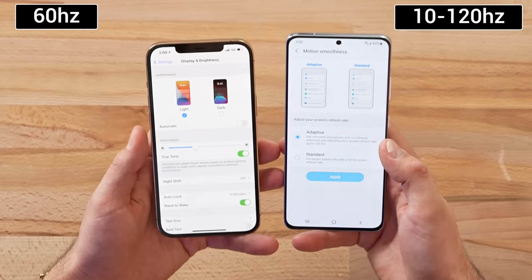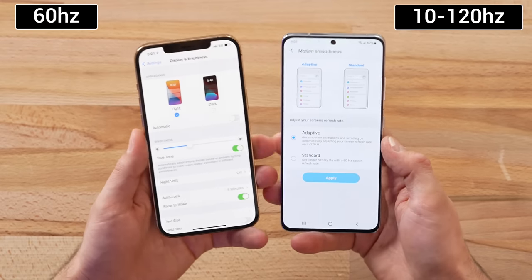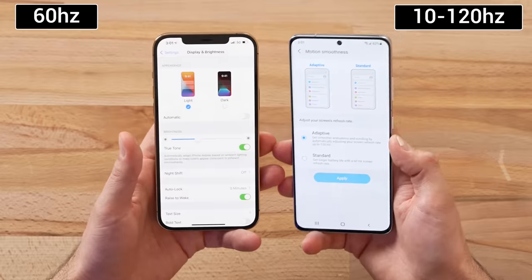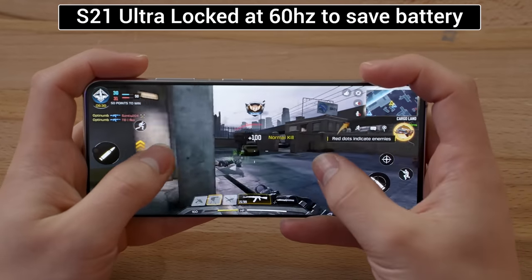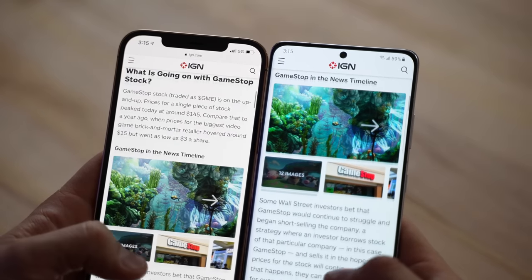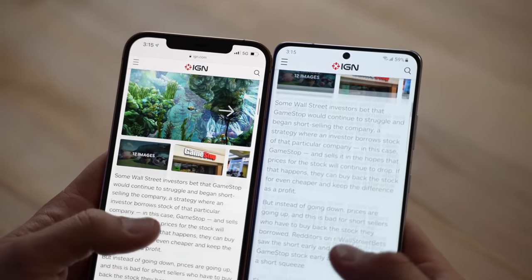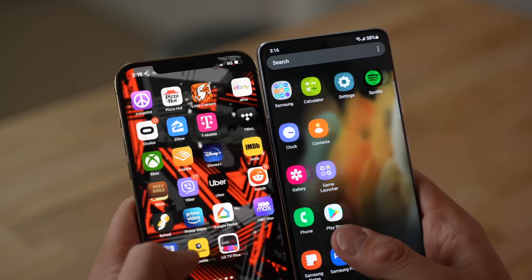The way they achieved this was by allowing the display to automatically adjust the refresh rate from 120hz all the way down to 10hz, which greatly helps save battery life when you're watching videos or playing games. This is the one feature I really want on my iPhone, but unfortunately it's stuck at only 60hz, so the S21 Ultra definitely feels nice and snappy with that 120hz refresh rate.